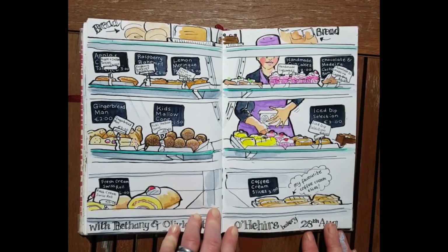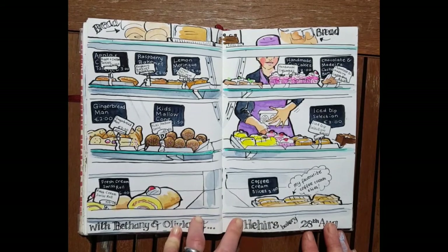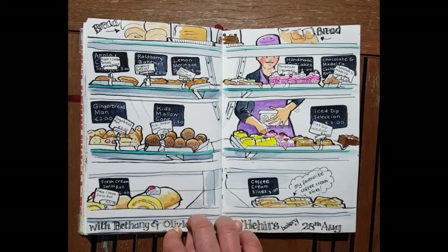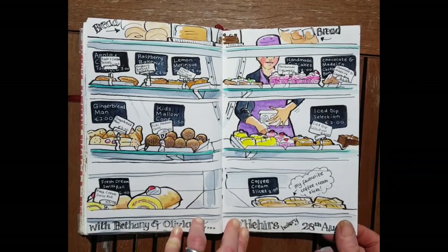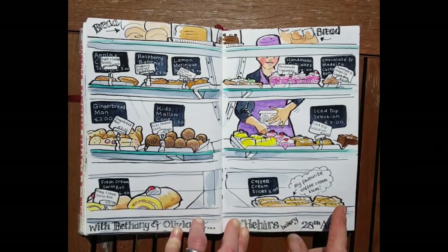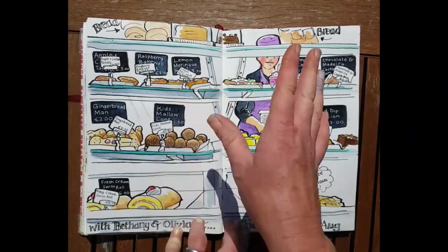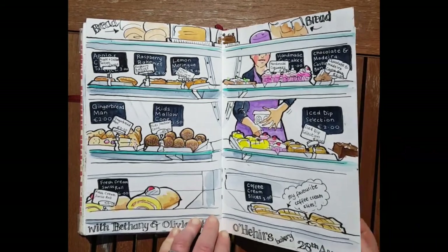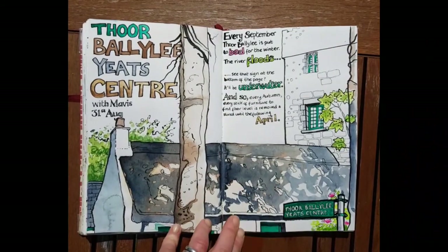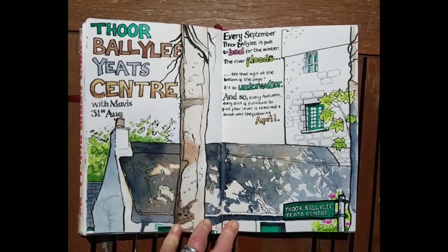This is a well-known Galway cake shop called O'Hare's. It was the last day before school, and I took my daughter Olivia and her friend Bethany for a cake. Drawing was a good way to avoid coveting their lovely coffee cream slices, which are my absolute favorite. I drew rather frantically while the kids devoured their cream cakes. I loved drawing the display — it was very rural Irish and very lovely.